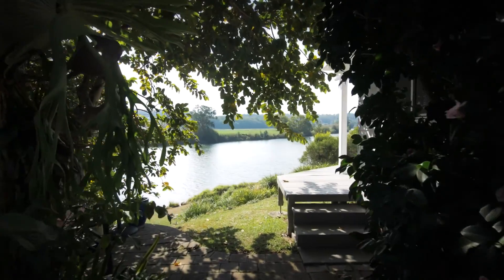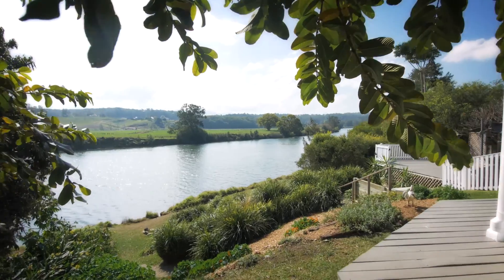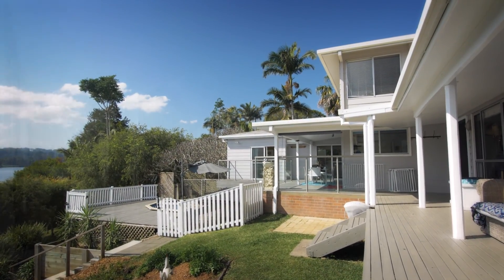I'm Scott from Open Home Online and I'm John, and welcome to your peaceful private Riverside Sanctuary. This property is all about lifestyle and relaxed living, and is designed for year-round indoor-outdoor comfort.